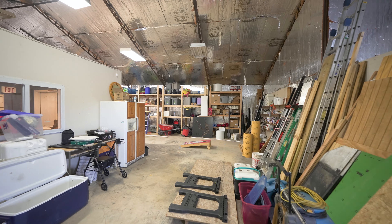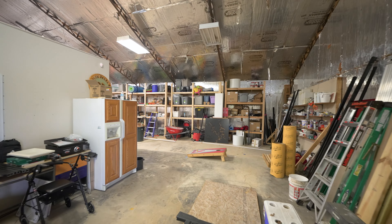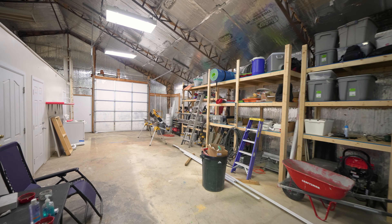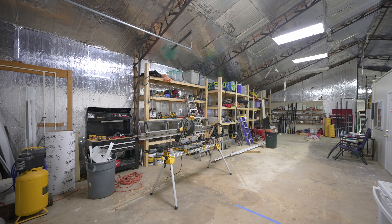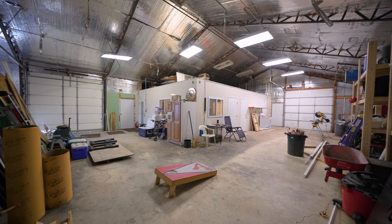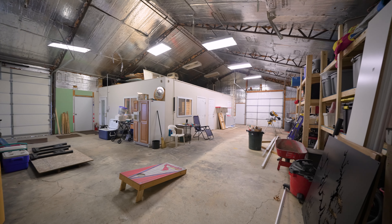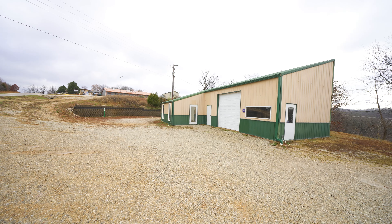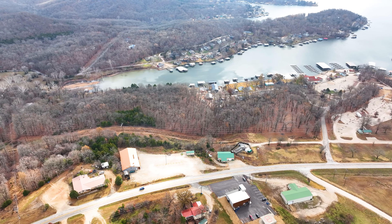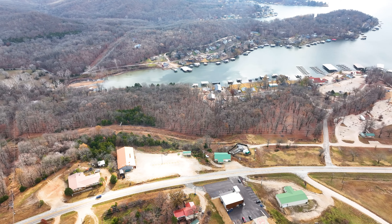Inside the metro building here. We'll see you next time.